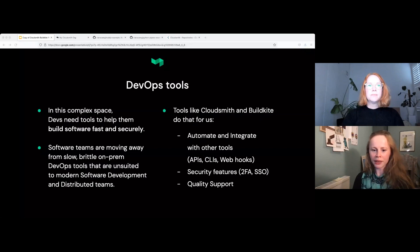Quality support is really important to CloudSmith as well. It comes from the top — it's important to our CTO, it's important to our CEO, and that trickles down.